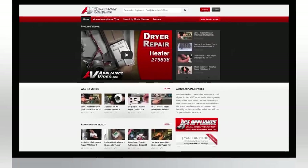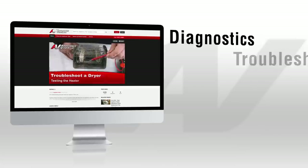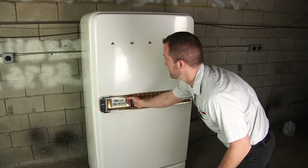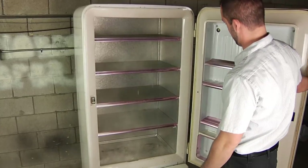Our site has thousands of quality repair videos, including diagnostics, troubleshooting, repairs, and maintenance. Whether you're up against an uncommon appliance repair or the newest appliance technology on the market, we are here to help.